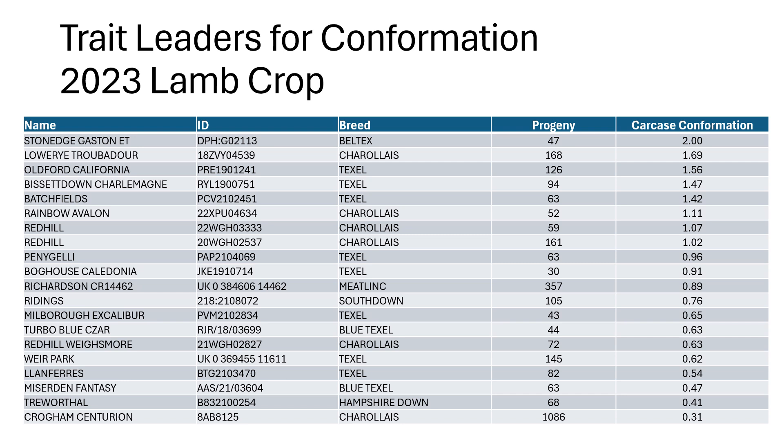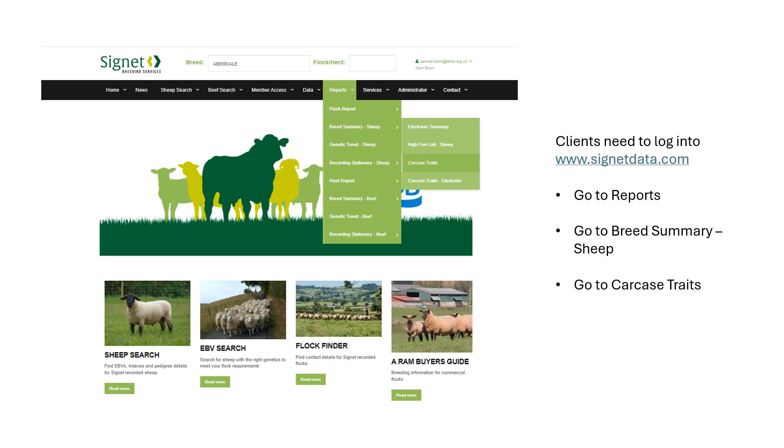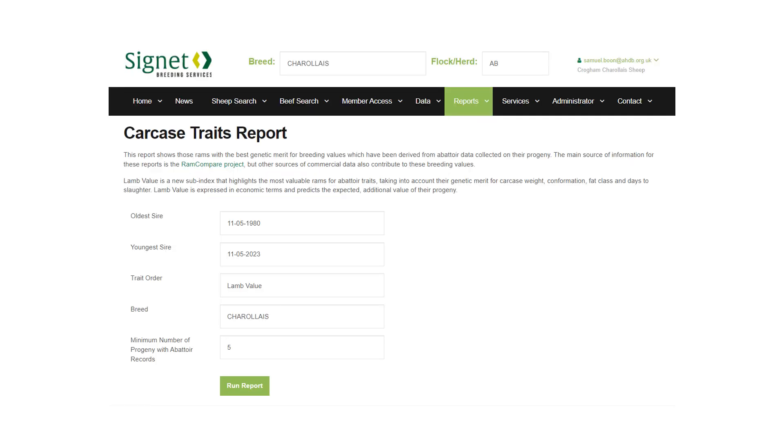This is the mixed breed evaluation, but it's probably more important to focus within a breed. You can go to the Cygnet website and see some quick summaries that have already been loaded for a particular breed. Cygnet clients can also generate their own at any time — we do 12 evaluations, one a month throughout the year. Results are constantly updated. Go to Reports, Breed Summary, and Carcass Traits to run your own report. You can limit it by sire age, choose the overall lamb value sub-index or individual traits like carcass weight, confirmation, and days to slaughter, and set minimum progeny numbers.